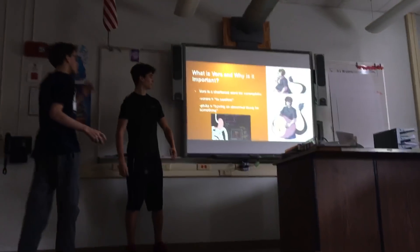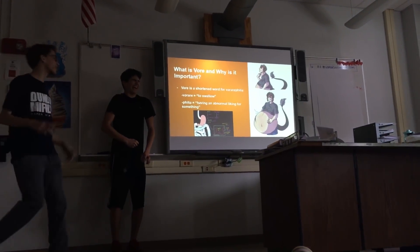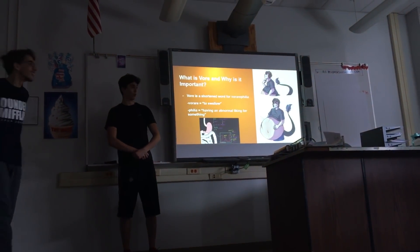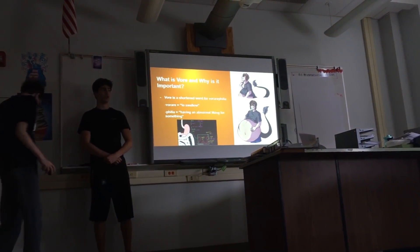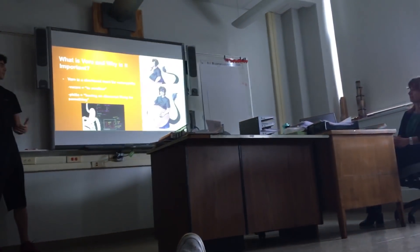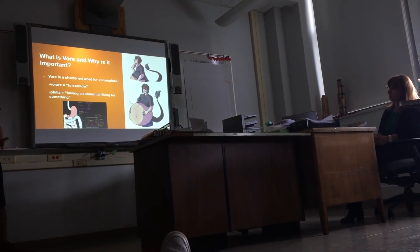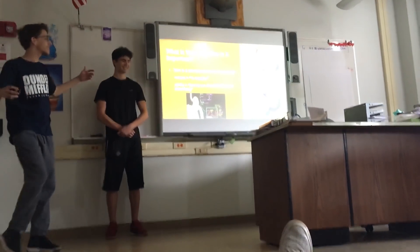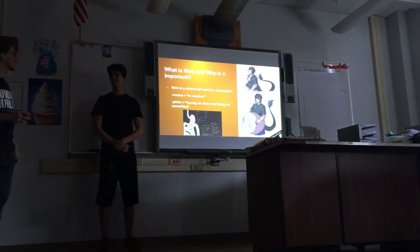It is, there is math. But first we're going to explain what vore is. So vore is shortened for the word voraphelia. 'Vorare' means to swallow and 'ophelia' means to have an absurd or over-the-top attraction. This is some old stuff — it's from ancient Rome, like priests and Latin and stuff.